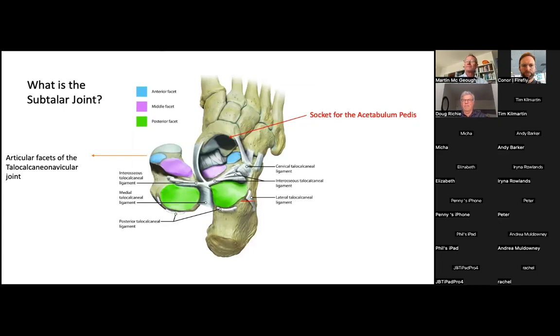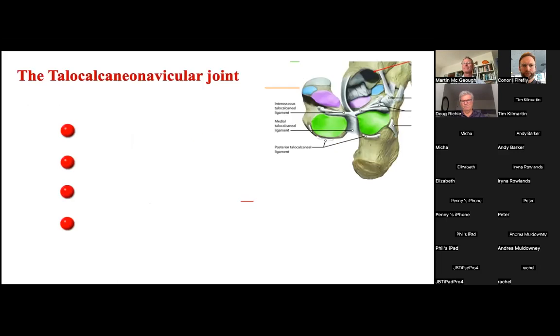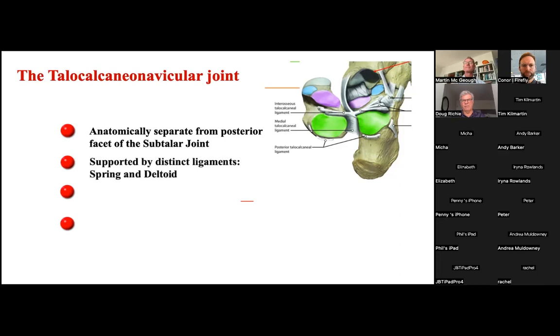Anatomically, we see three distinct facets of the subtalar joint — the anterior, middle, and posterior — with a separation of the anterior and middle facet from the posterior facet known as the sinus tarsi, within which are multiple ligaments. The posterior facet is separate from the acetabulum pedis. The ligaments supporting the anterior and middle facets are distinctly separate from those supporting the posterior facet, and most importantly the middle and anterior facets develop embryonically ahead of the posterior facet.